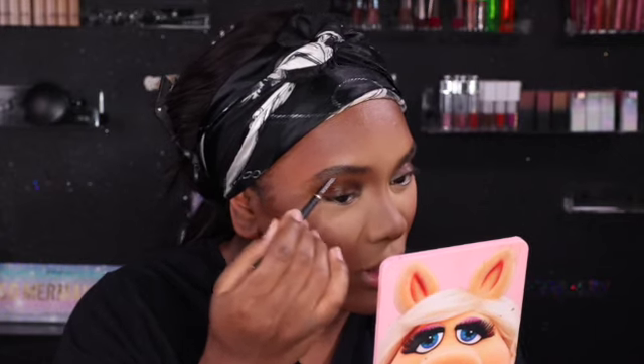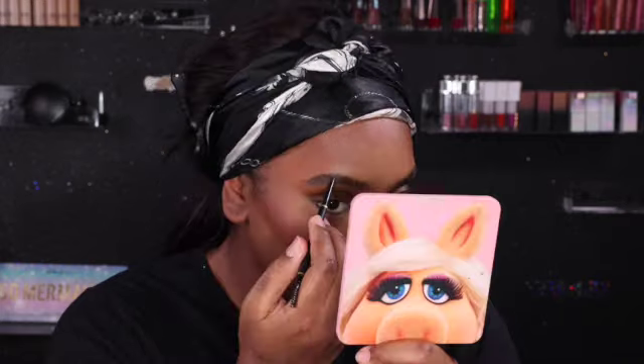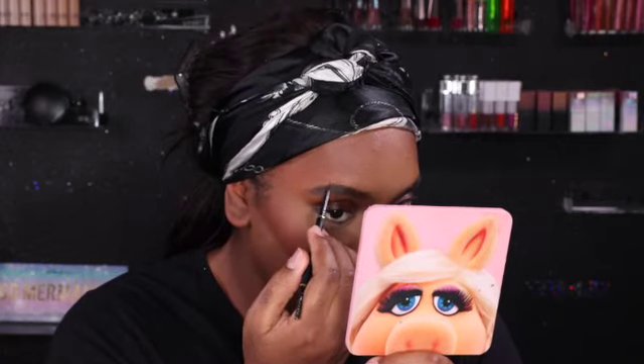My brows are growing out right now and I do not like to do super sharp, snatched brows — I like to keep them light and fluffy. Because they're not done, I'm just not gonna do a super snatched brow when they're like this. The most I can give is fluff, unless you want the top to be defined, then I can get some snatchedness on top.